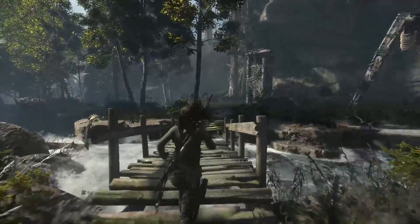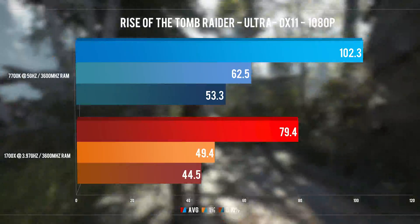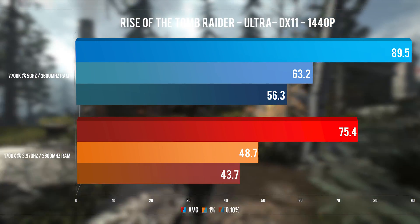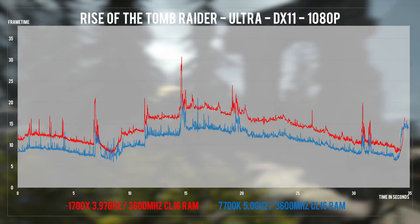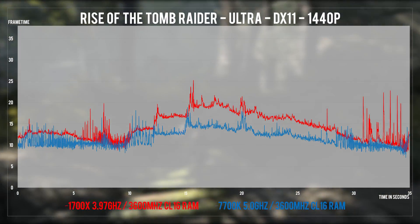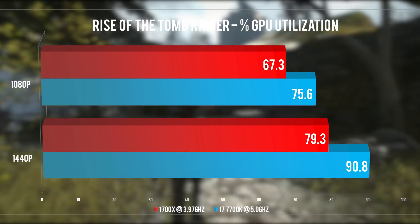Last is Rise of the Tomb Raider Geothermal Valley in DX11. There are some potential issues with this title in DX12 and DX11 on Ryzen and Nvidia cards — check out my previous video on the subject. This game really likes high core clocks, so the i7 is clearly ahead. Even in 1440p there's still a 15fps gap. Frame times look pretty quiet on both CPUs and in both resolutions, strangely, since neither CPU is anywhere near tapping out the 1080 Ti. At 1080p both results are absurdly low, and this is the only title here that's so CPU limited even at 1440p. It's up to you to decide if you want to take this benchmark seriously.